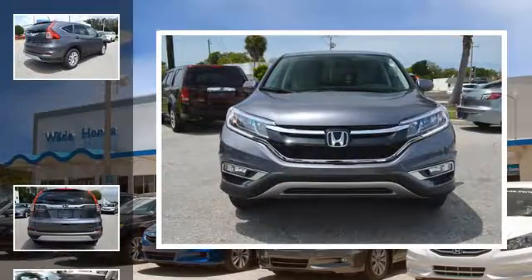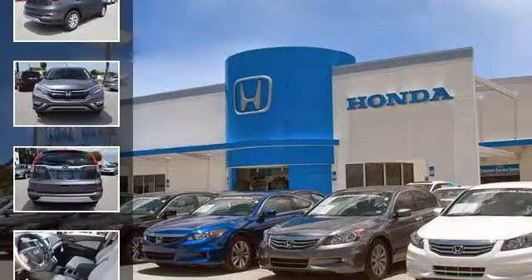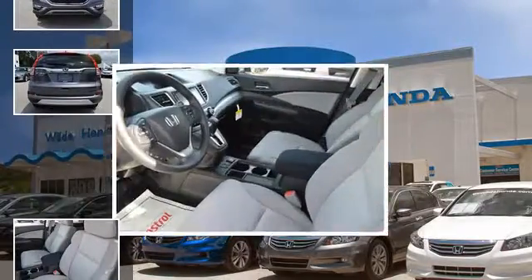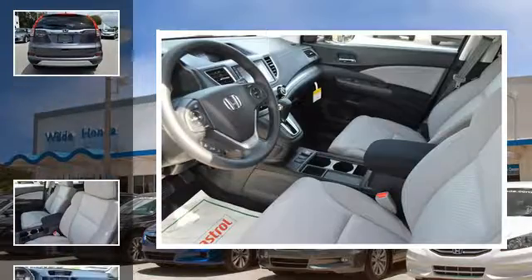All of the following features are included: a low tire pressure indicator, fog lamps, an anti-lock braking system, aluminum wheels, keyless ignition, and daytime running headlights.